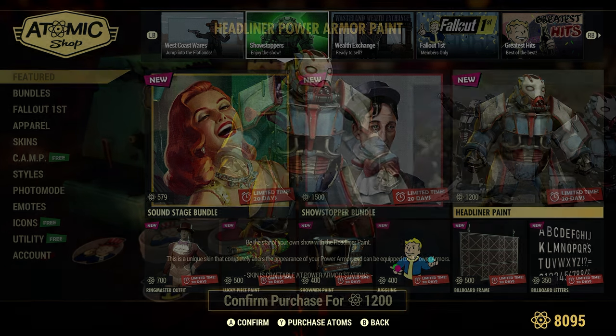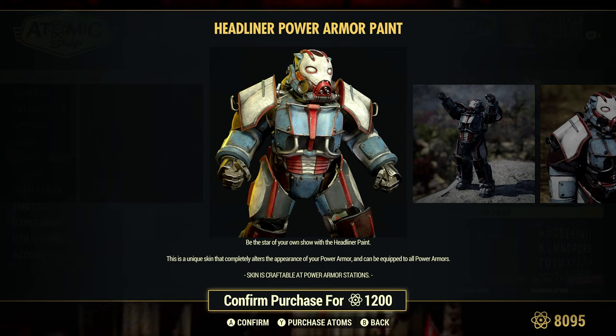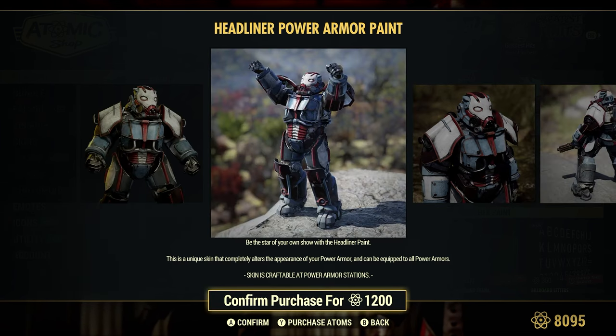Headliner Paint, 1,200 Atoms — basically power armor paint for your various types of power armors. It says equip to all power armors.